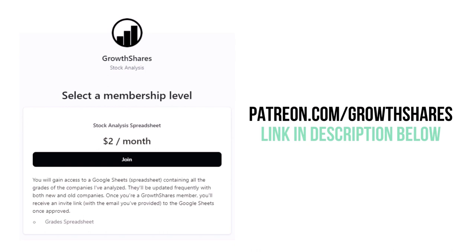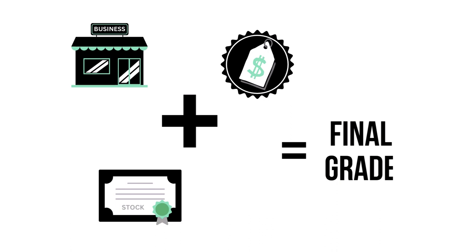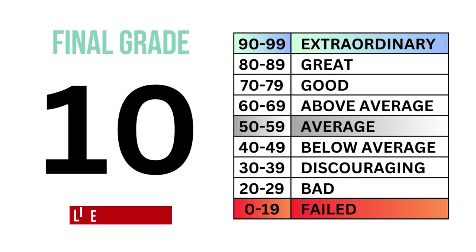Before we calculate our final grade, consider becoming a GrowthShares Patreon member and get access to my spreadsheet with every grade from every company I've analyzed — it's updated all the time. Head to patreon.com/growthshares or click on the link in the description. By combining the business, the stock, and the price, we can get our overall outlook of the company, which gives us this final grade and its type of investment.